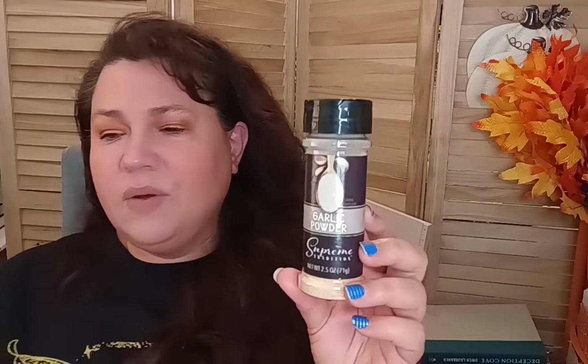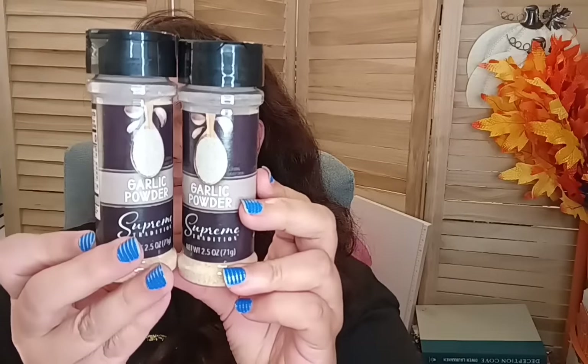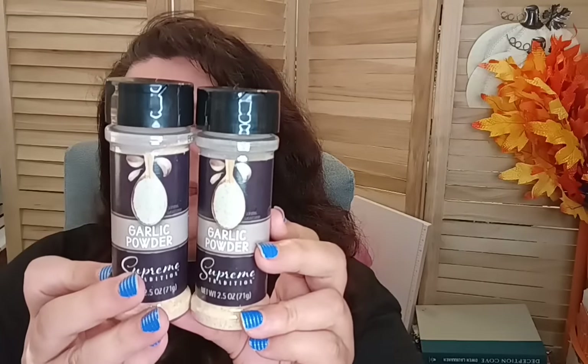For food, I also got garlic powder, 2.5 ounce — we ran out while my husband was seasoning steaks, so I bought two more. The best-by date goes all the way out to March 2025. I highly recommend their Supreme Traditions seasoning mixes — they're actually really good. All their seasoning is wonderful, I kid you not.